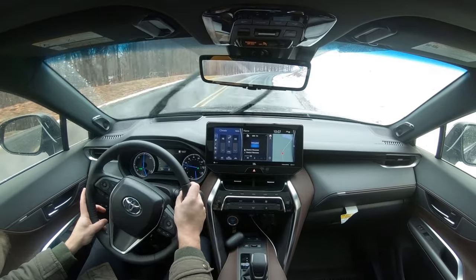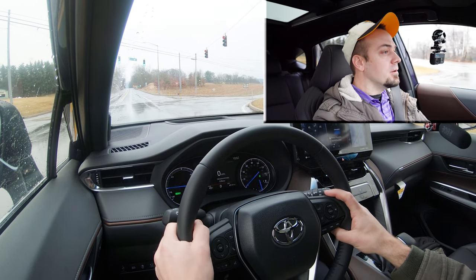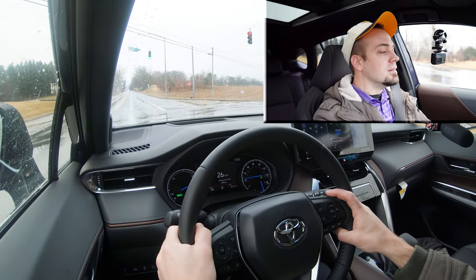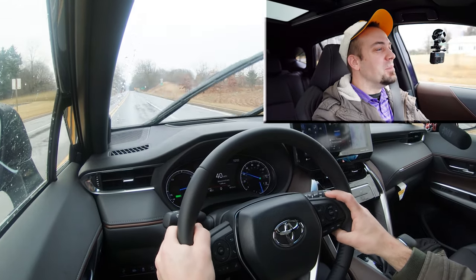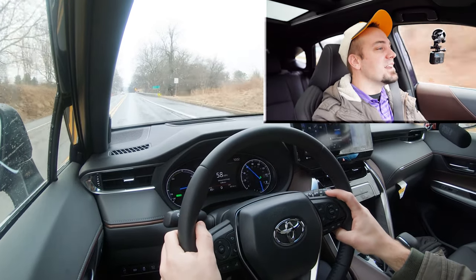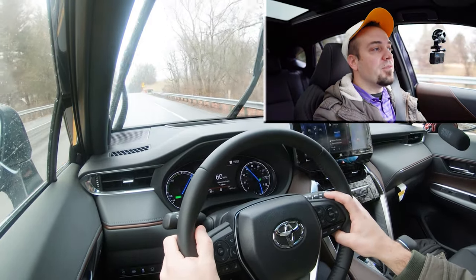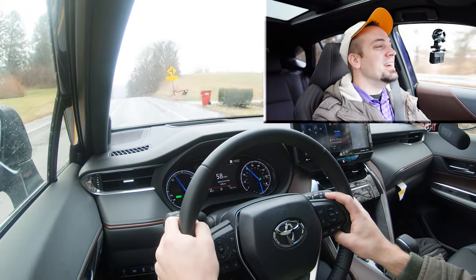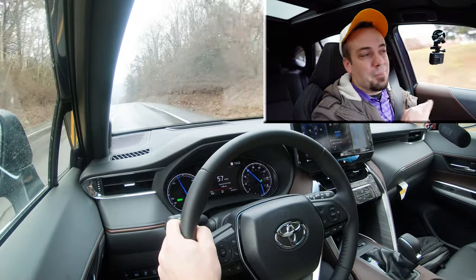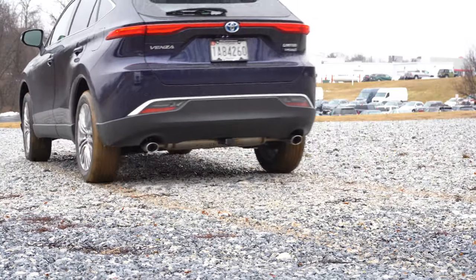Let's go ahead and put the Venza to the test and see how quickly we can get this one up to speed. It's a bit wet out, but here we go. There's a little bit of wheel spin, but plenty of acceleration — definitely not going to have any issues merging onto the highway. Decent grip despite the rain, so no issues there at all.